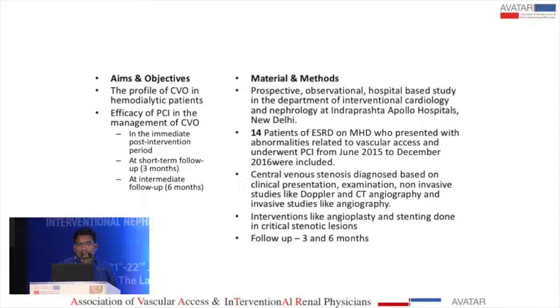Central venous stenosis was diagnosed based on clinical presentation, physical examination, and non-invasive studies like Doppler and CT angiography, as well as invasive studies like conventional angiography. Interventions performed included angioplasty and stenting in critical stenotic lesions, with follow-up at three and six months.